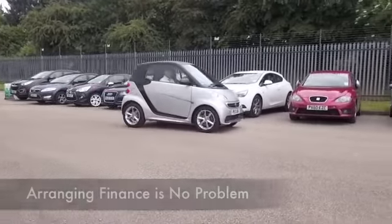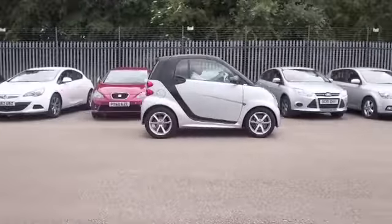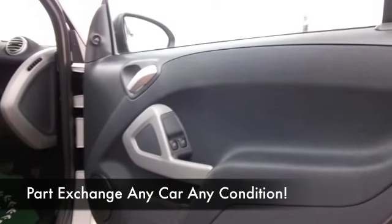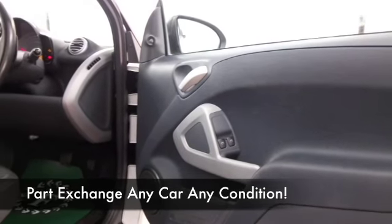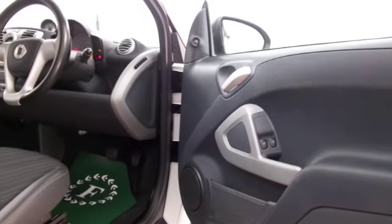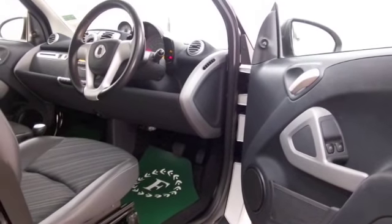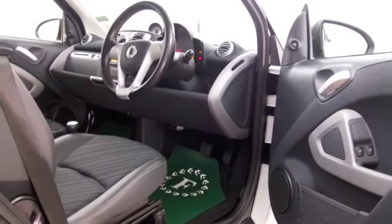It generally comes under group two insurance as well, so all in all the running costs will be pretty keen. It is a two-seater of course, but you've got lots of leg room and lots of headroom, so everything's in place there. The boot is fairly small but this is an ideal city car.